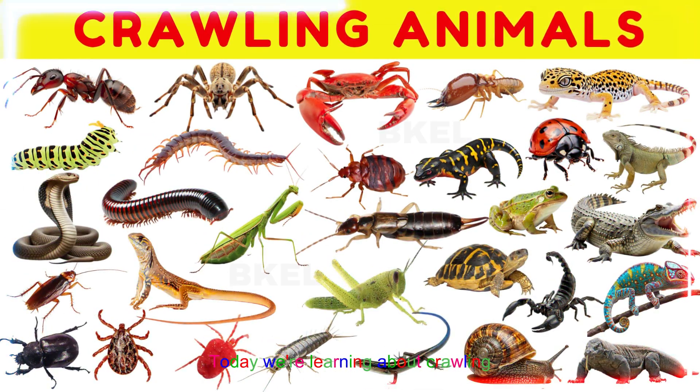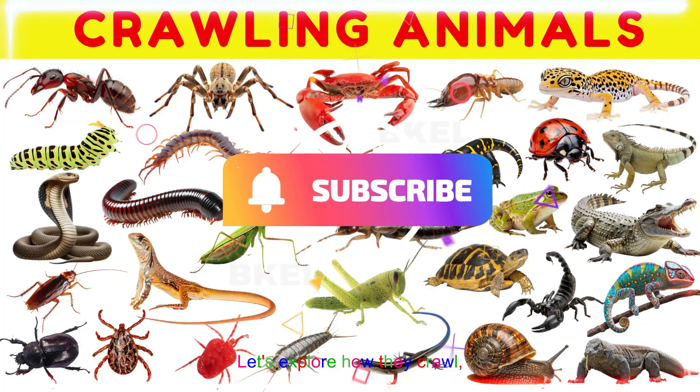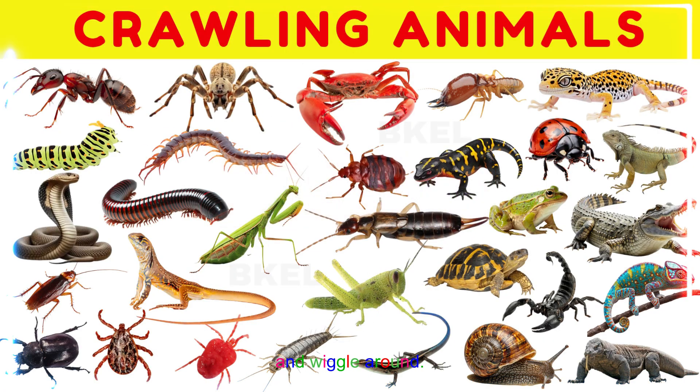Hi kids! Today we're learning about crawling animals. Let's explore how they crawl, creep, and wiggle around.